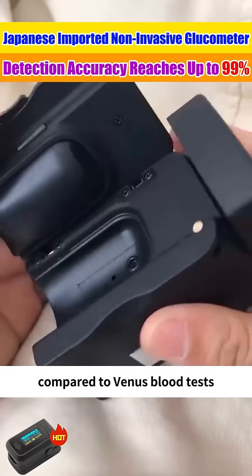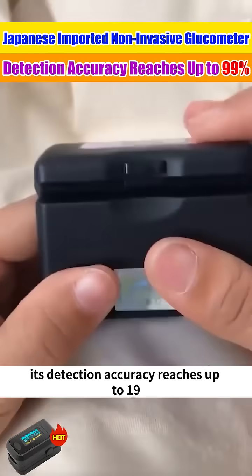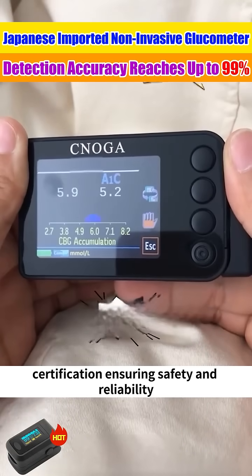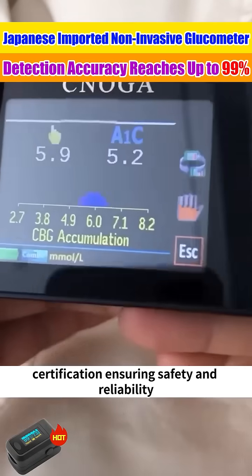Compared to venous blood tests, its detection accuracy reaches up to 99%, and it has obtained national medical device certification, ensuring safety and reliability.